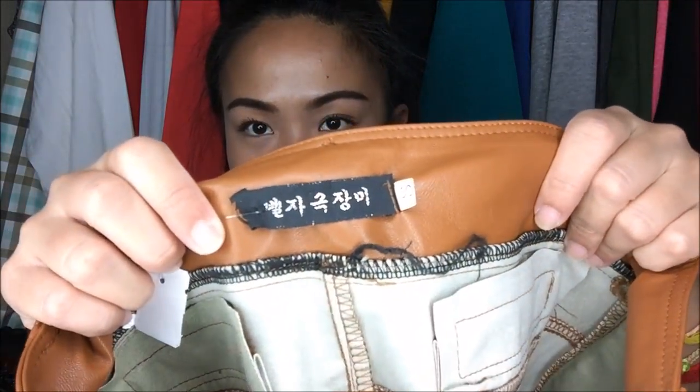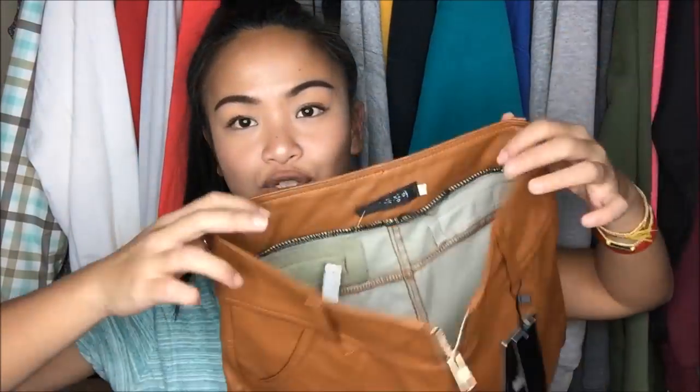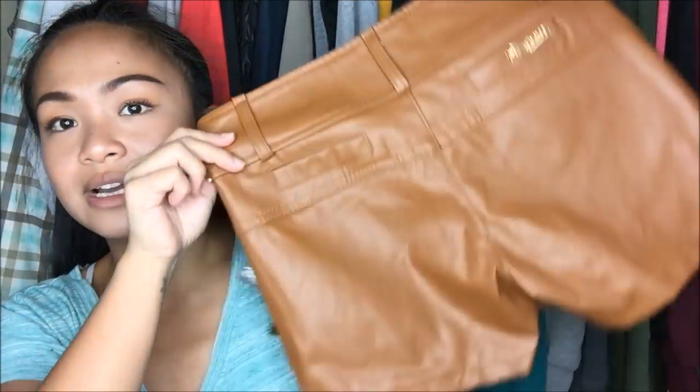The next thing I have has a label not in English. It's a size small, but it runs more like an extra small — I couldn't even do a try-on for this. It's almost like a skirt in the front but shorts in the back — I think it's faux material. Originally $4.99, but from the clearance rack, so it was a dollar.